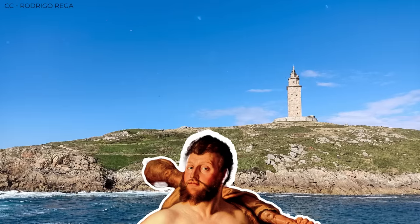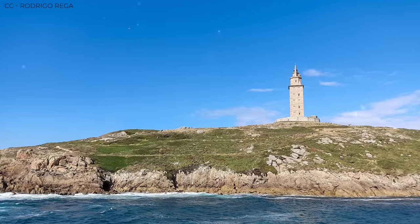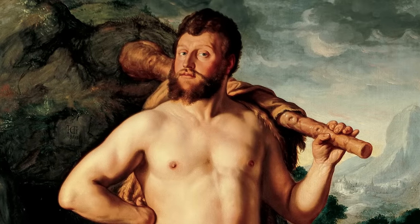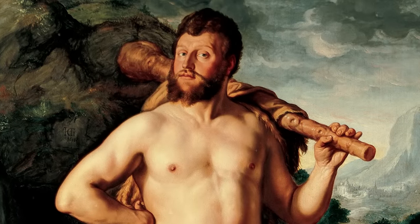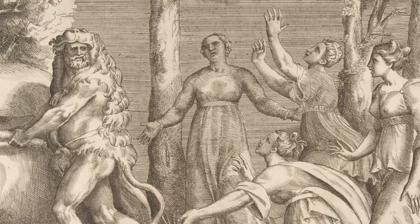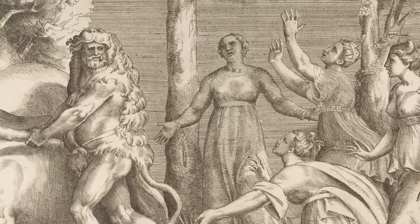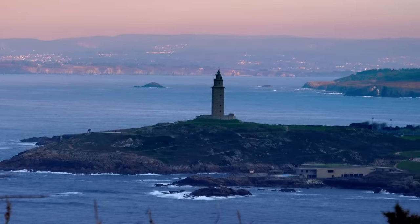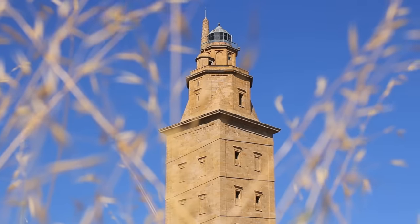If you're wondering where Hercules fits into any of this, the new name for the lighthouse comes from one of the several creation myths surrounding the structure. According to one myth, Hercules engaged in continuous combat for three days and three nights with the giant tyrant Geryon. After slaying the giant, his head was buried, and Hercules ordered a town, including the lighthouse, to be built on top of the buried skull. Renaming the lighthouse could be seen as a slight to Gaius Servius Lupus, the man we know served as chief architect on the project, but Spain's Ministry of Tourism may have just felt that the Tower of Hercules was a cooler name — and to be fair, Tower of Lupus doesn't exactly have the same ring to it.